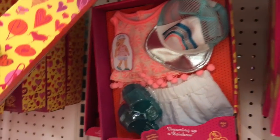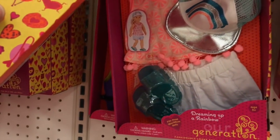They're kind of summery though. It's starting to get kind of cold here, so I really want some things that are warmer for my dolls.